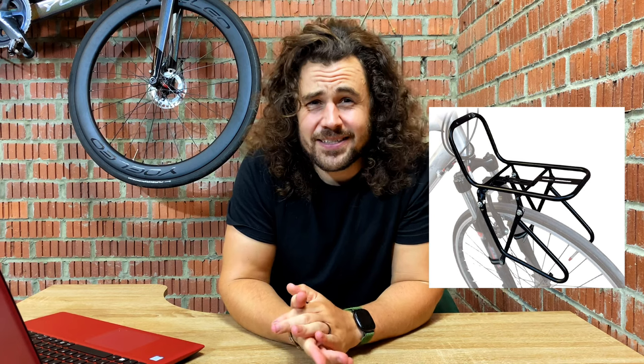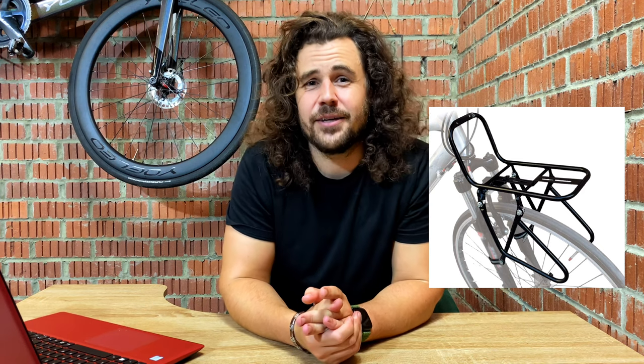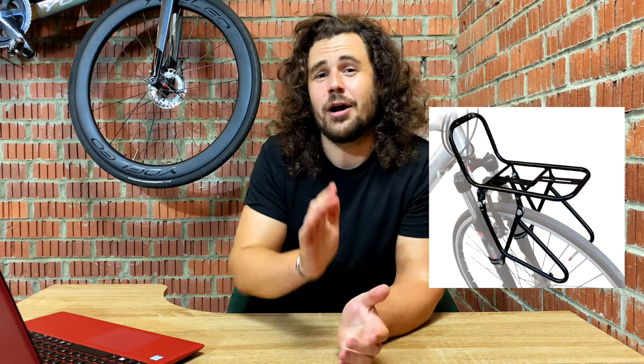Our final rack is from Amazon and this is fantastic for so many reasons. Not only is it an excellent price, coming in at less than $40, it is super adaptable and could work on pretty much any bike on the market. It's got a great carrying capacity of up to about 33 pounds and has plenty of spaces to hang all different goods off, such as panniers, normal bags — you could literally strap anything you needed to this rack.